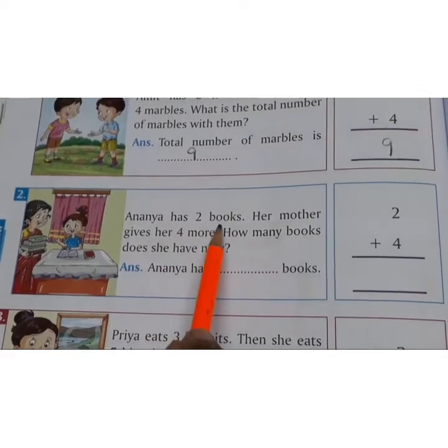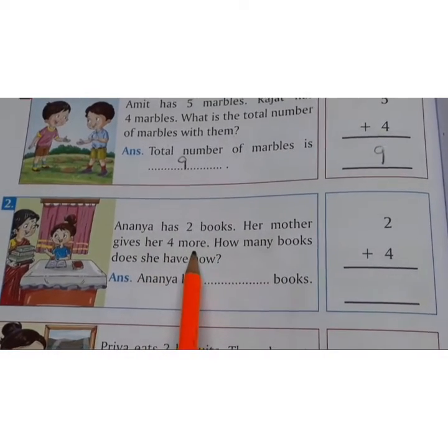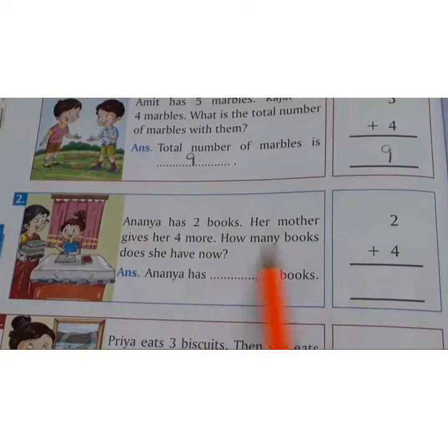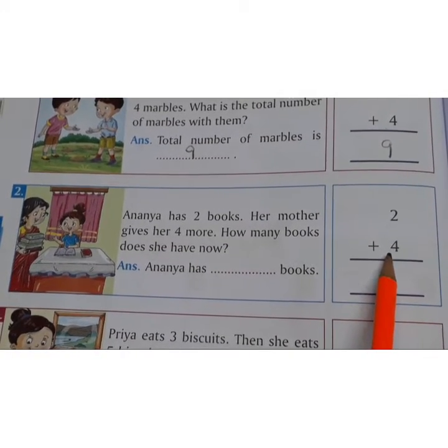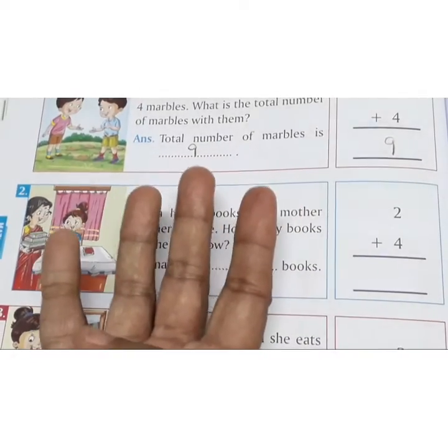Second one. Ananya has 2 books. Her mother gives her 4 more. How many books does she have now? Ananya has 2 books and her mother gave her 4 more. So total how many books does she have?